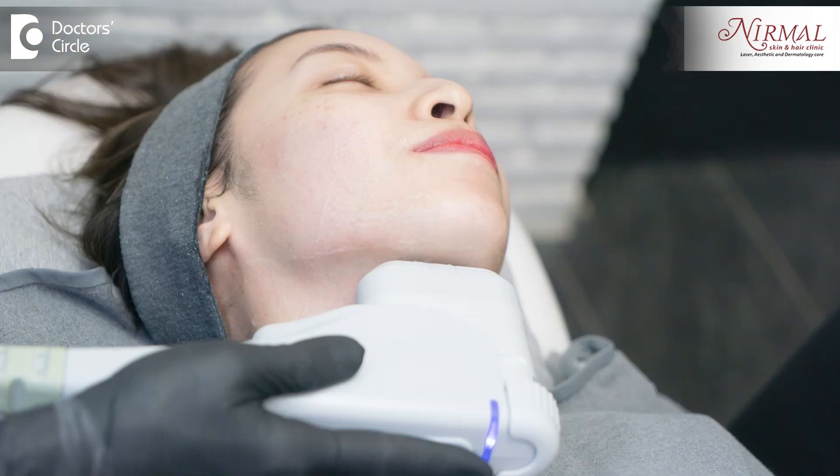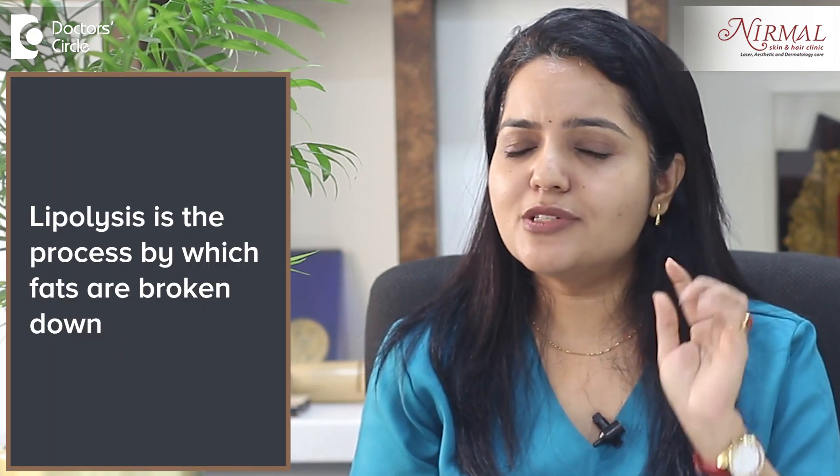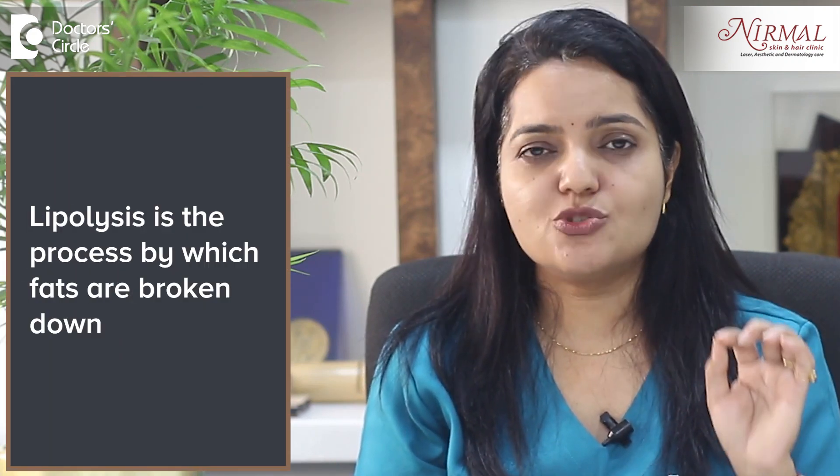If your double chin is really large, a cartridge with a longer depth like 6mm or 9mm is used to address the concern. Ultrasound waves are delivered and these waves converge at one point where they are converted as heat, and this heat destroys the fat cells causing lipolysis. It is a very painless treatment with zero downtime.